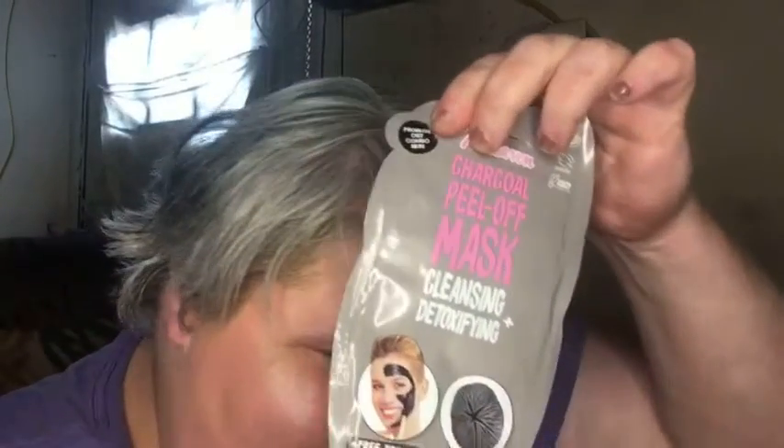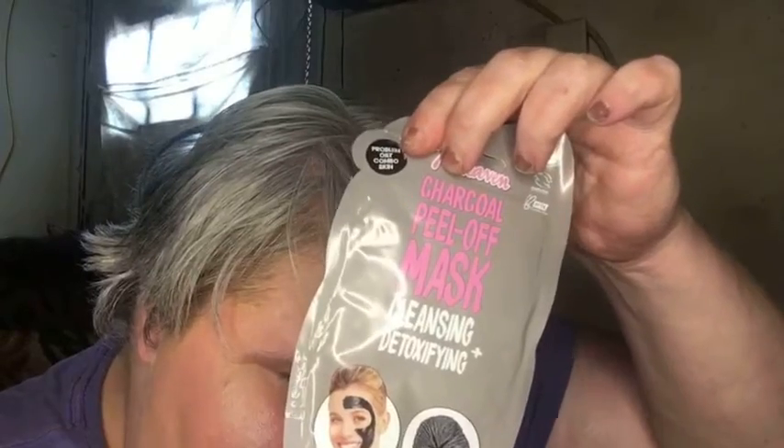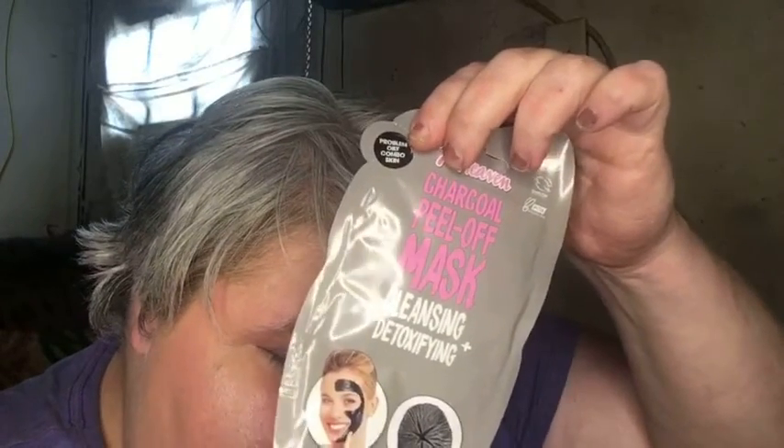Next item is a Seventh Heaven Charcoal Peel-Off Mask, Cleansing and Clarifying. That looks quite exciting — it looks painful, but Teresa tries everything at least once, right? It says a full size is $1.37 a sheet, so this is a full size at $1.37. Cool.